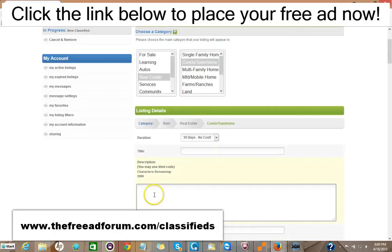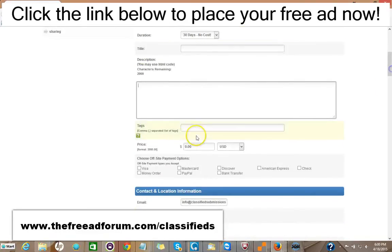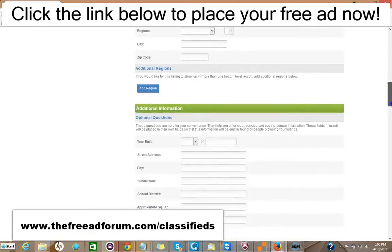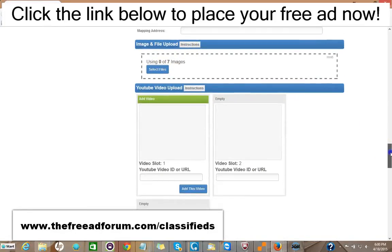You put your title, you put your description, and you can add HTML to make it look very attractive. You can put the price and your methods of payment. A lot of this information is optional. You can add images — up to seven images — and three videos.